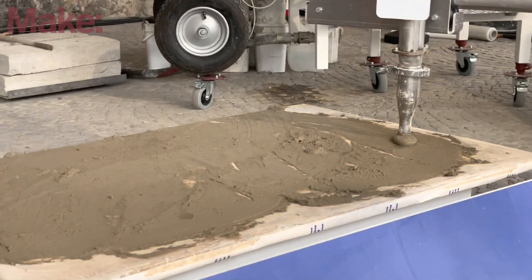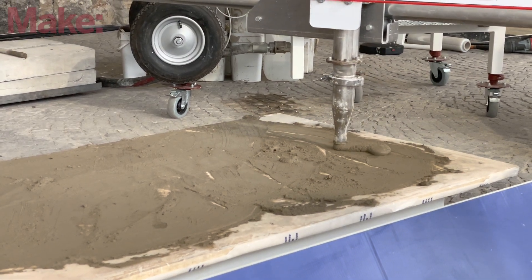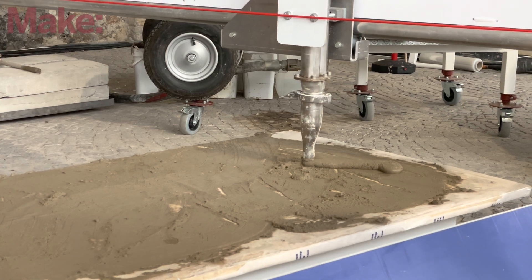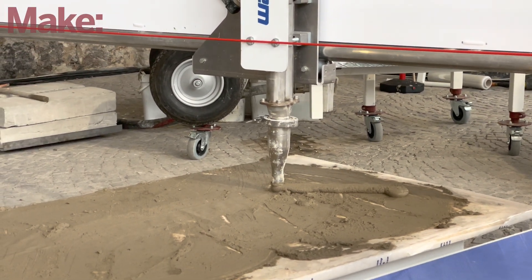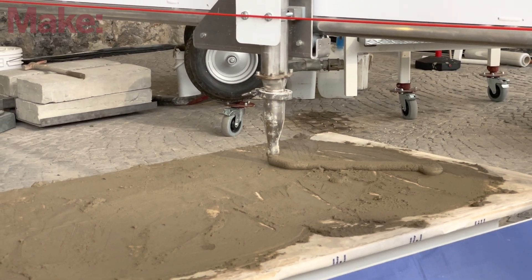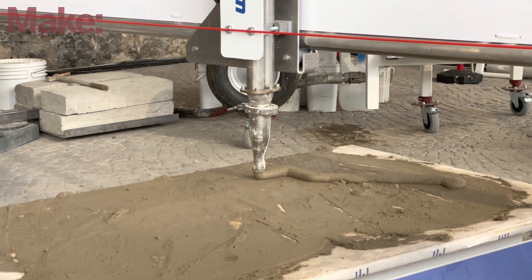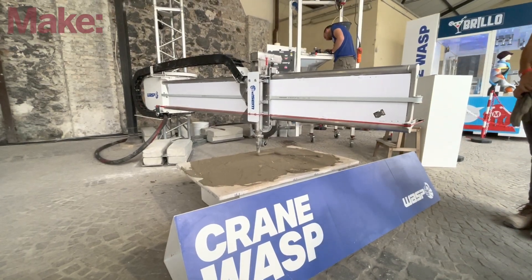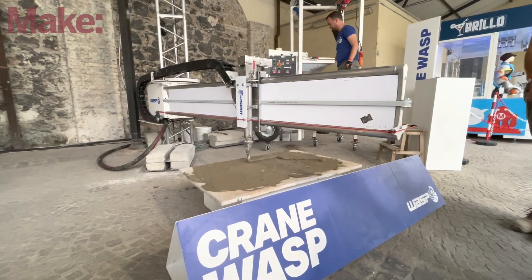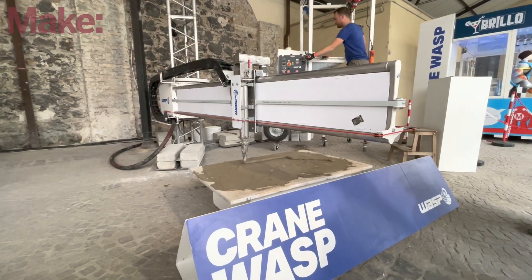What is the material that it is printing? Right now we are printing a material based on clay, sand, and rice fiber. This is a material that is very useful here at the fair because we can recycle it. We are printing every time the same material, just demolishing and reporting inside the pump. These are very similar materials to the ones we use in our working sites, but in that case we add some natural lime.